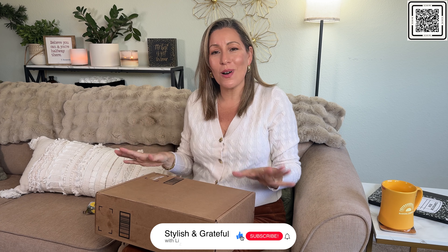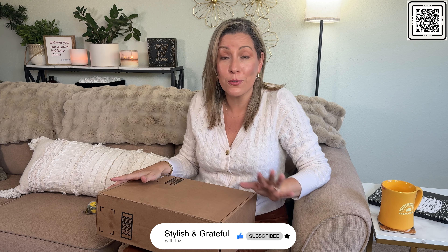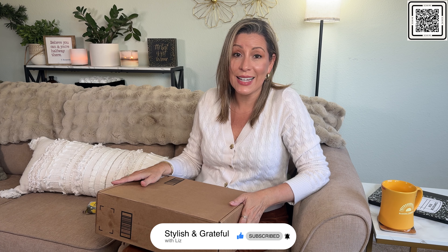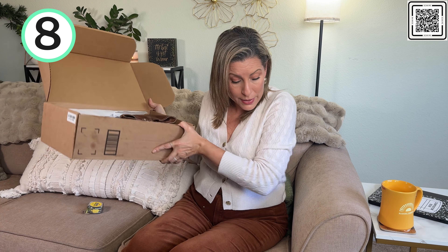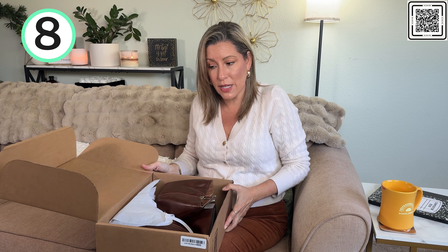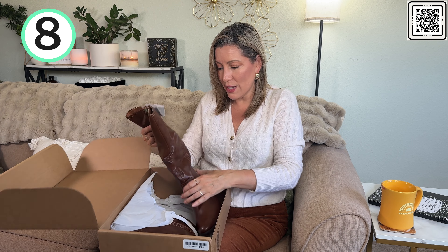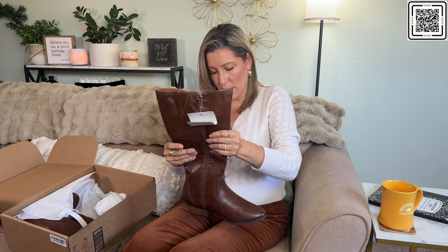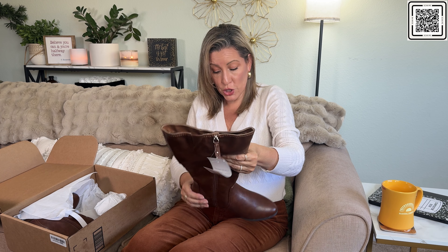I hope you're enjoying this haul! If you are, make sure to give it a like and leave me a comment — let me know your favorite, if you have any of these, or if you found an awesome shoe on Amazon that I have to try, because I'm always on the hunt and I like sharing whatever is cool out there. All the boot boxes today were good, nothing was bad. These are lovely — I love this color, though the shaft looks a bit short to me on first impression.